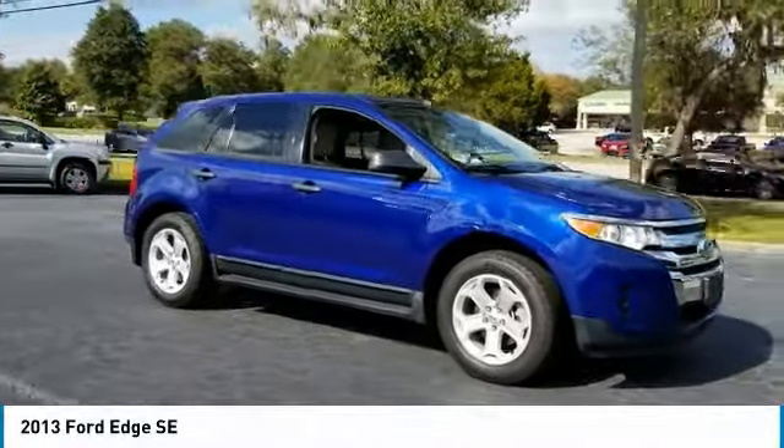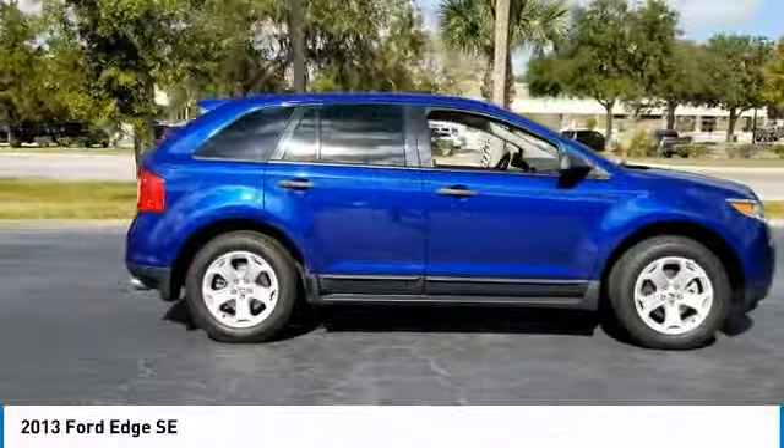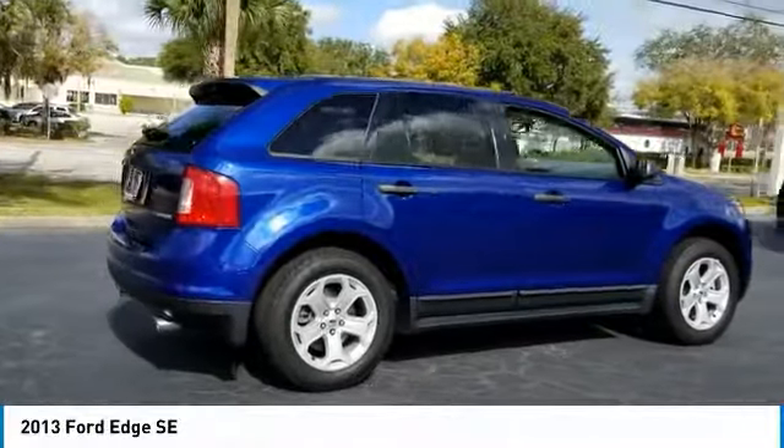Take a ride in the 2013 Edge. Thrills with more power and MPG. Either way, you're in for an exhilarating experience with Ford Edge.